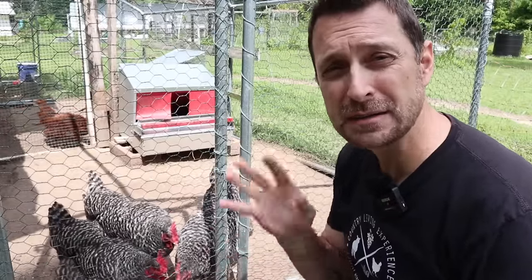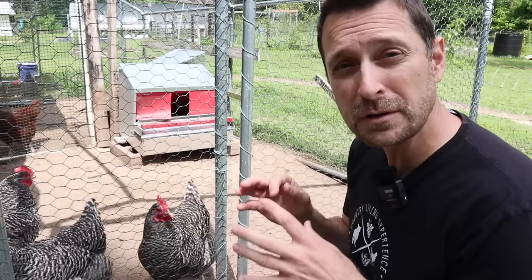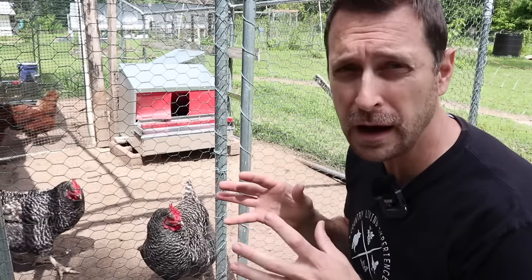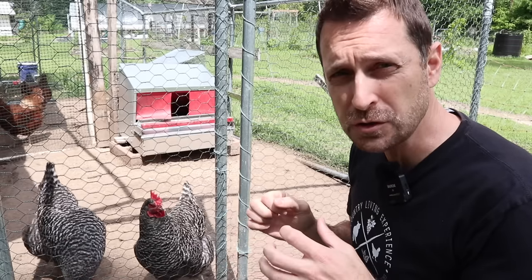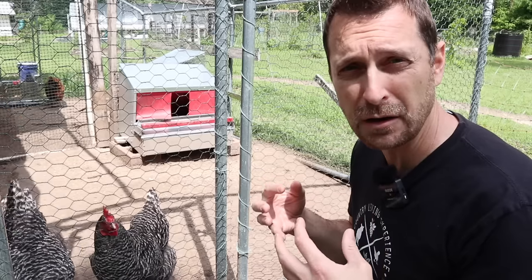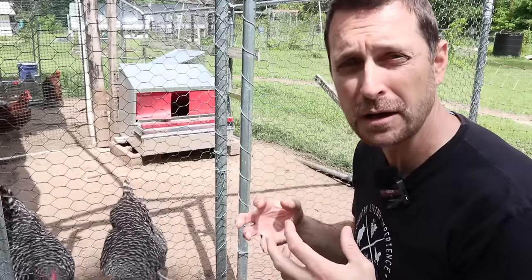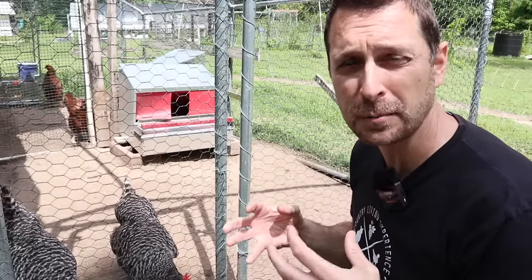Somewhat related to those last three is number five: a chicken that is straining to pass an egg. You will see them in the nesting box really straining and trying to push, with maybe a little sound coming out of them — not essentially a grunt, but a sound indicating they are having a very difficult time getting the egg out. This could mean they are egg-bound.